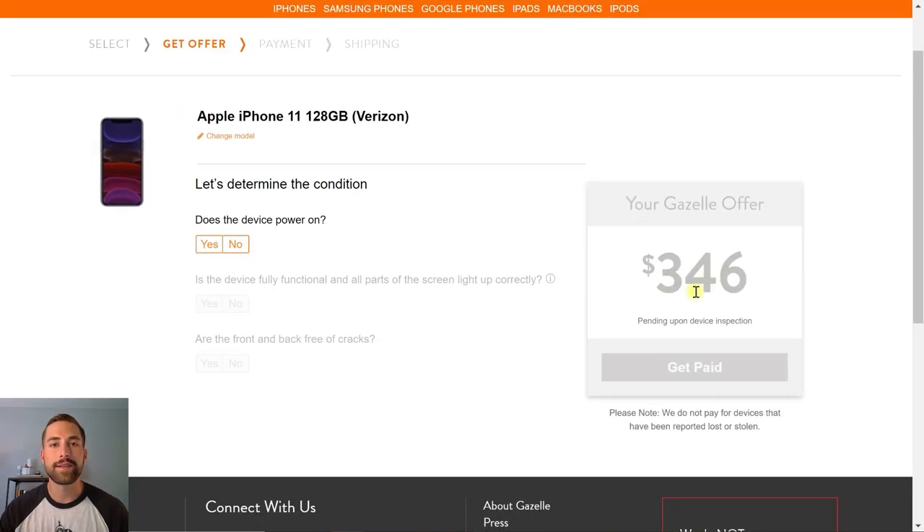Just like that you're going to receive an offer — they'll show you this faded-out offer, but look below where it says 'pending upon device inspection.' They're going to ask a couple more questions to determine the condition. Try to be realistic about what you put here — if you have a crack in your screen, make sure to identify that, because you won't receive that money until Gazelle actually receives your cell phone, does their inspection, and matches it with what you said. The more truthful and realistic you are right now, the quicker the process will be.